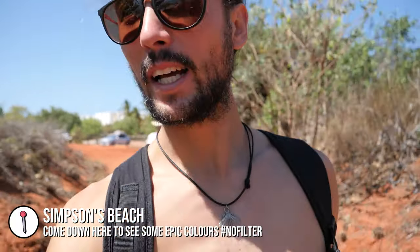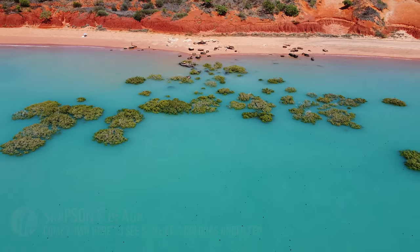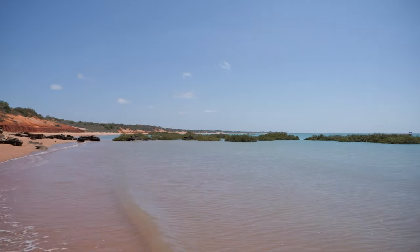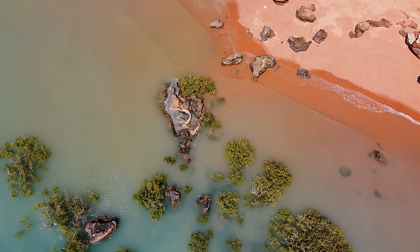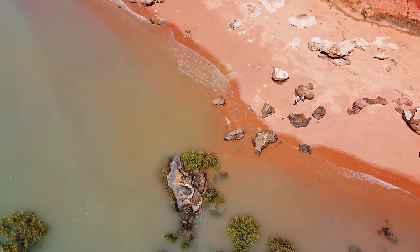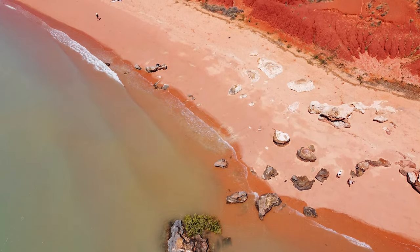We have come down to Roebuck Bay — this specific spot is a little park called Simpsons Beach, down near the port. The colors here are just insane and don't seem real. The red rocks and sand contrasted with the most blue ocean and green mangroves all together look so vibrant — everything looks saturated. You don't even need to edit your photos. You can't swim in the water but we'd love to — it looks so inviting, but we have to resist or we might get attacked.